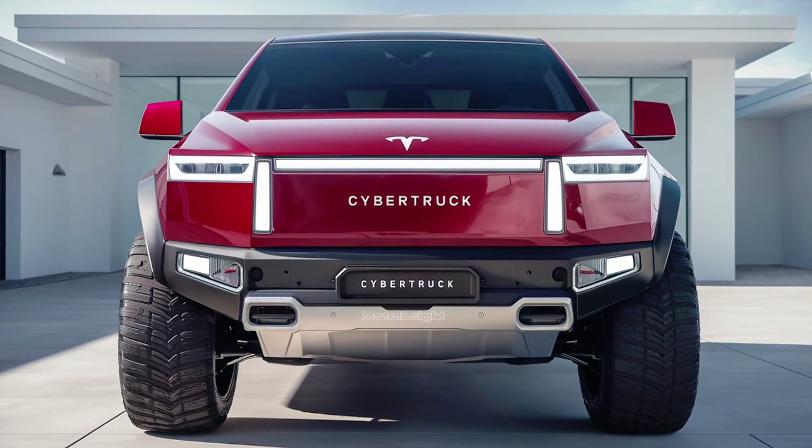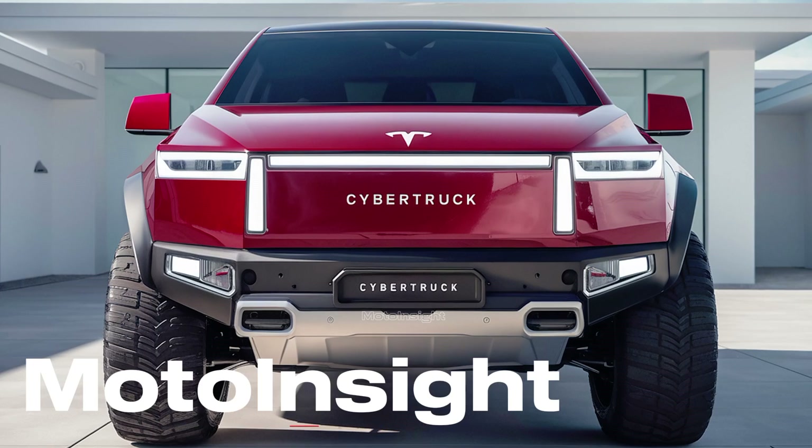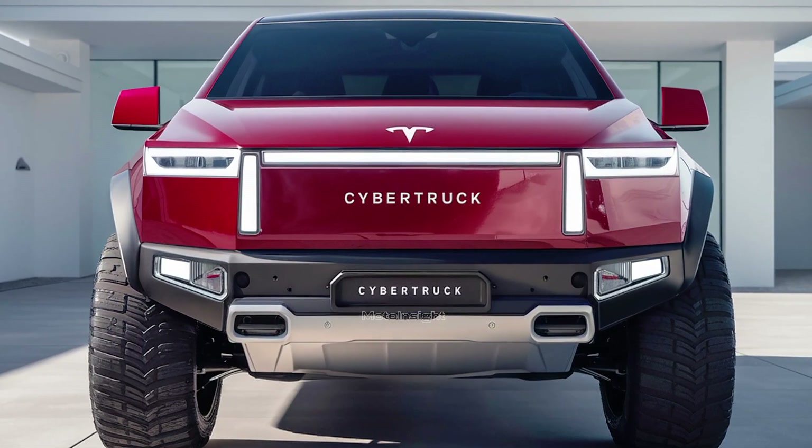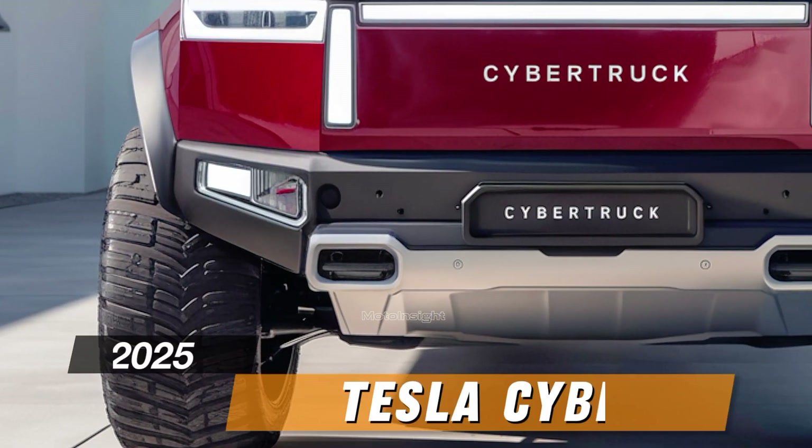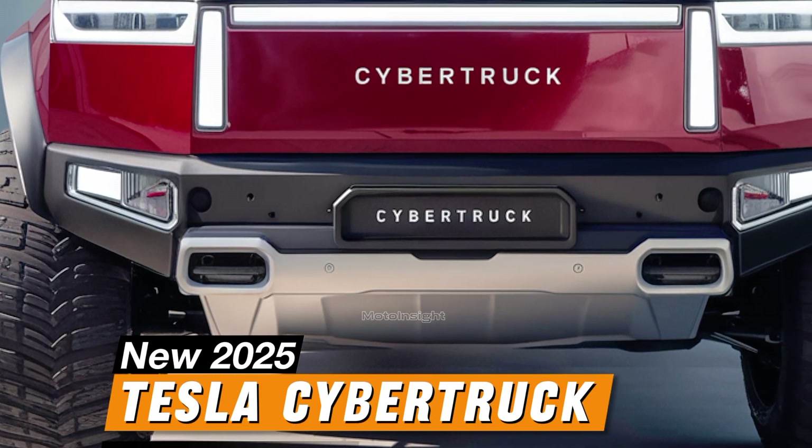Welcome back to Moto Insight, where we bring you the latest news and updates from the automotive world. Today we're diving deep into one of the most anticipated vehicles of 2025: the all-new Tesla Cybertruck.